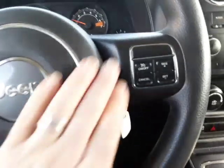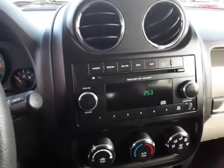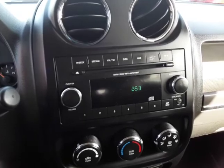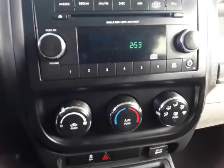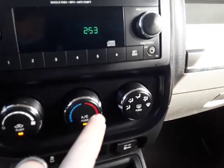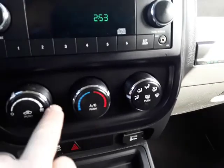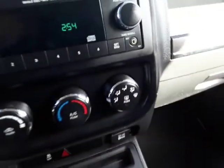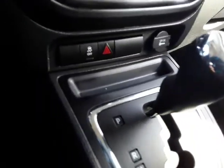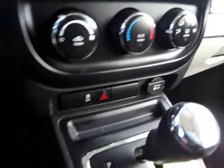On the other side of the steering wheel you've got cruise control. Over to the center console you can see it's got the CD player, your climate controls — fan speed, temperature controls, and vents. This is your traction control, your four-ways, and you can see you've got a 12-volt power outlet there.